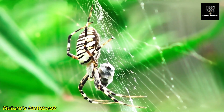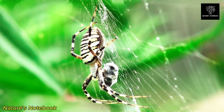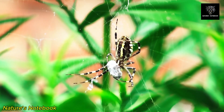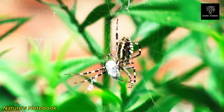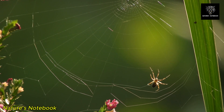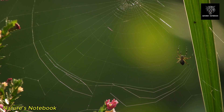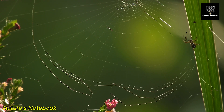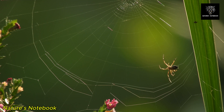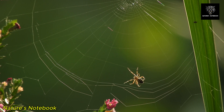While spider webs are primarily designed for capturing prey, they serve many other purposes in the lives of spiders. Some webs act as shelters or retreats where spiders can rest and protect themselves from predators. Other webs, such as those created by male spiders during courtship, serve as a form of communication, signaling availability to potential mates. In some species, spider webs can even function as home territory markers, with webs acting as a visual signal to other spiders about the boundaries of a particular spider's domain. The multifunctionality of spider webs underscores their importance not only as traps for food, but as tools for survival, reproduction, and territory establishment.